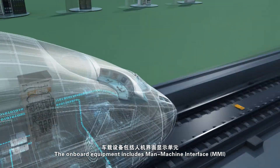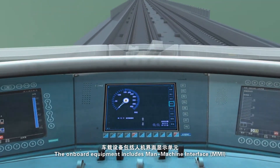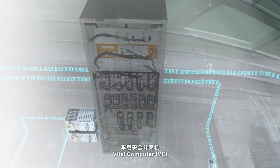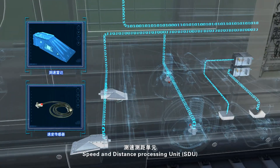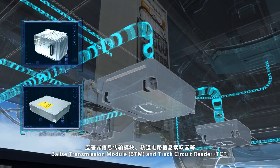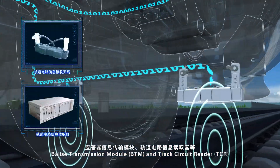The onboard equipment includes man-machine interface, vital computer, GSM-R radio transmission unit, speed and distance processing unit, balise transmission module, and track circuit reader.